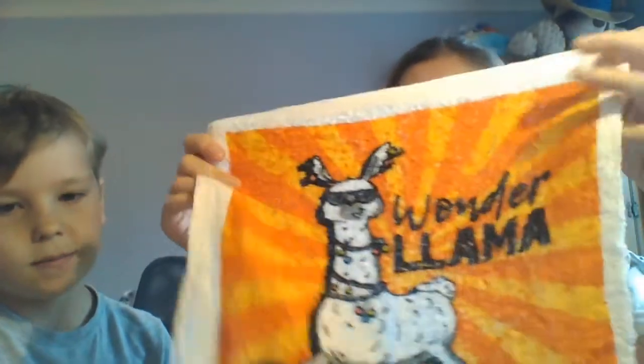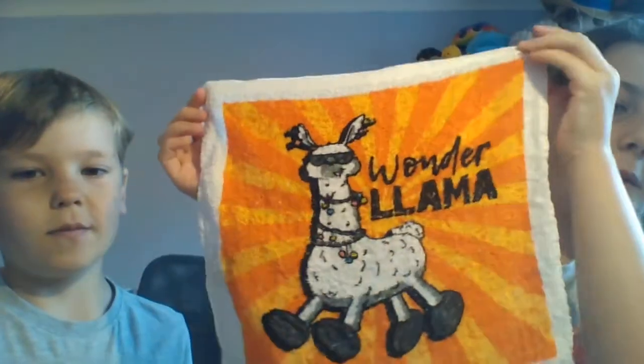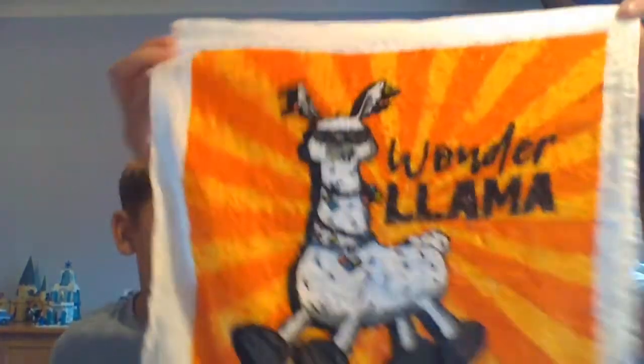It's a magic towel. It was all squished together in a little circle, then I put it in water and it grew into a flannel. They call them magic towels. If you want one, type up 'magic towel' on the internet. If you want a llama one specifically, type in 'llama magic towel' or 'llama towel'.